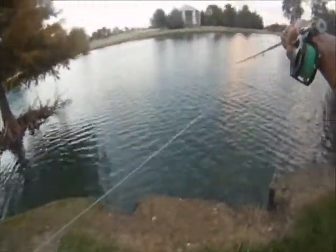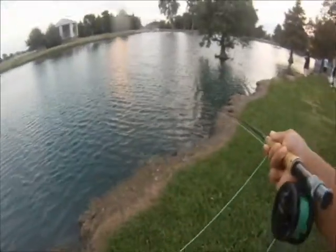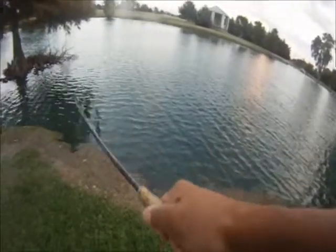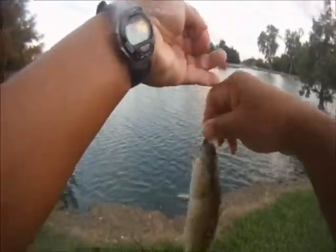We'll see them start coming in — big ones, here we go. It's called a Lefty Deceiver; it's one that I tie. It's fun catching them.